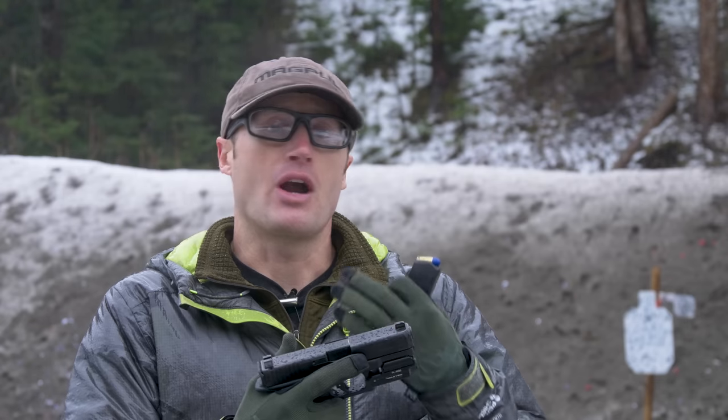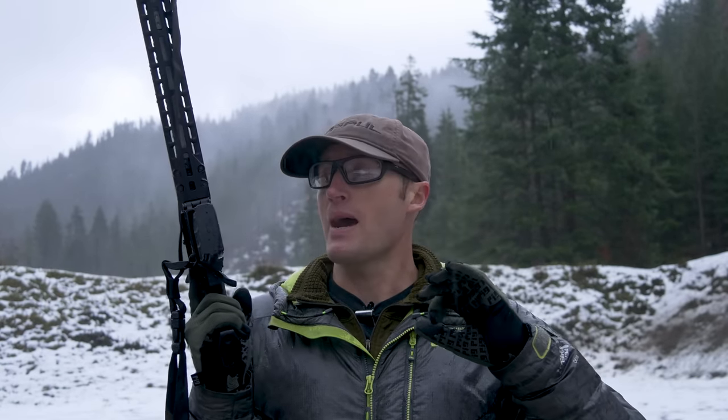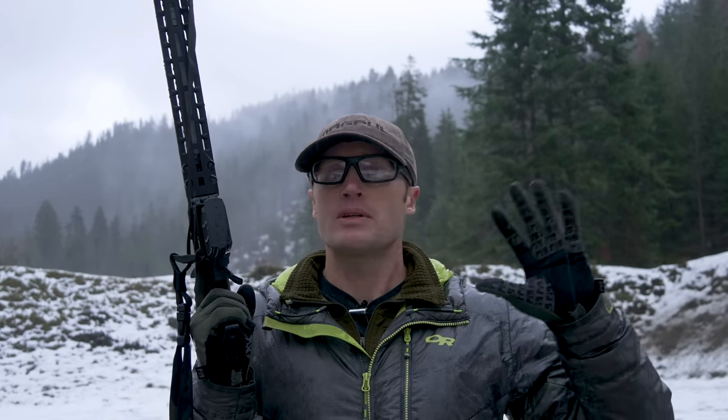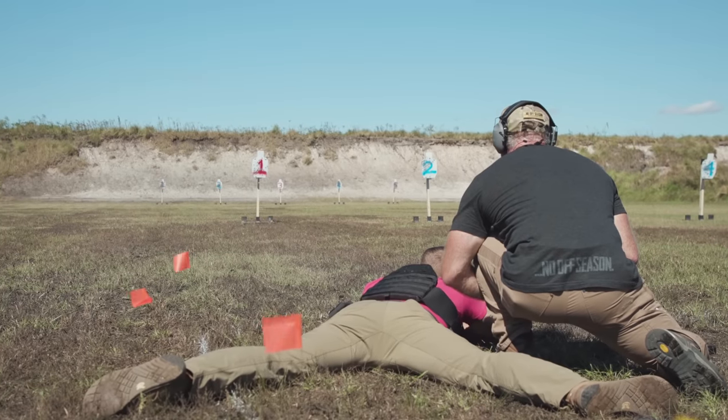For most people that won't matter, but if you're a high-volume shooter it might be very important. For me personally, accuracy is where ammunition does matter with respect to shooting rifle. With pistol, it's beyond my scope — it shoots beyond my ability. With rifle, I can actually see a difference with different ammunition.